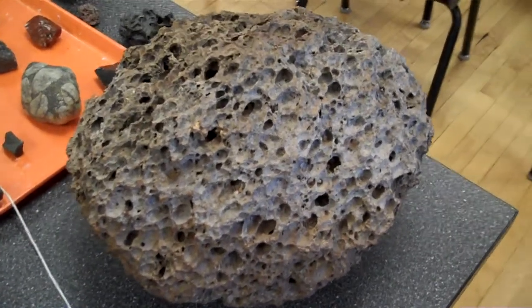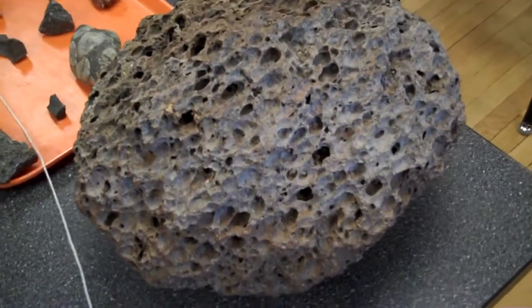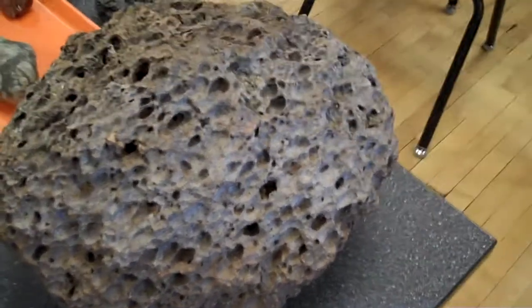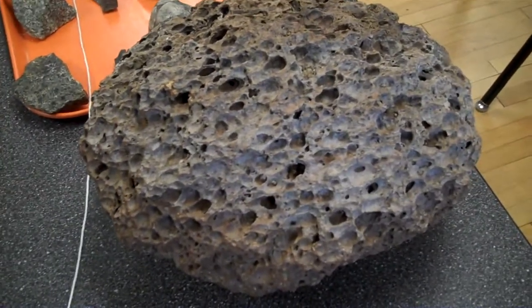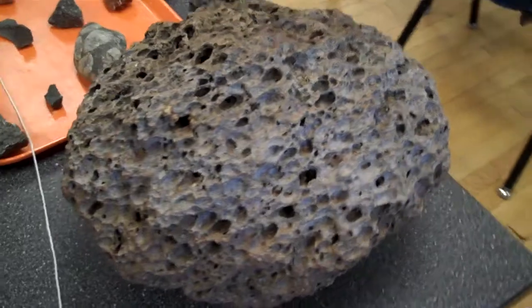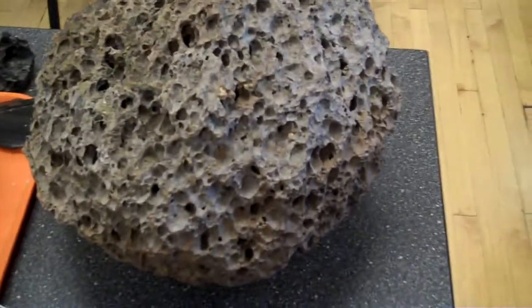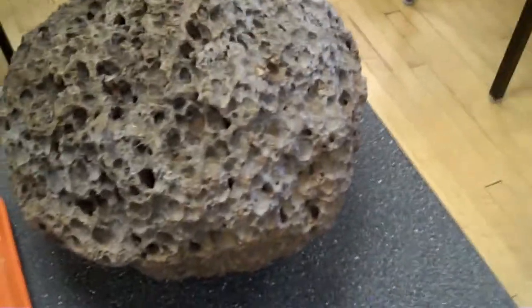We know that it is a volcanic ejecta because of its angular nature. And yet it is still rounded, but with no evidence of stream rounding. We know that it actually cooled in its flight as it was exploded out of the top of the Huckleberry Ridge or similar eruption.